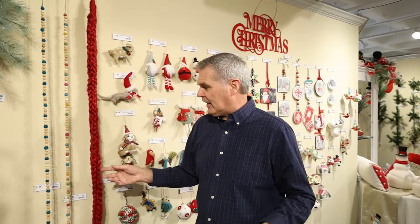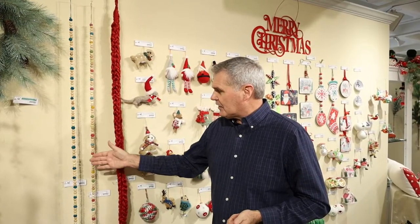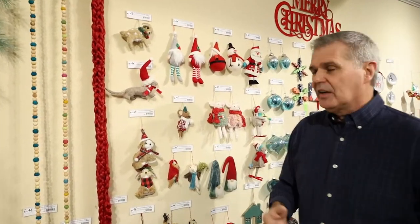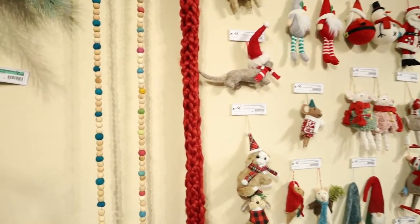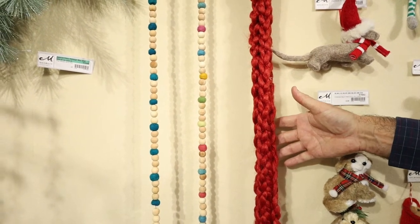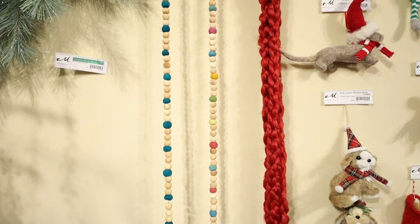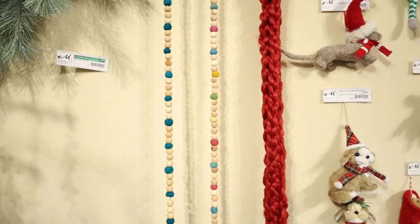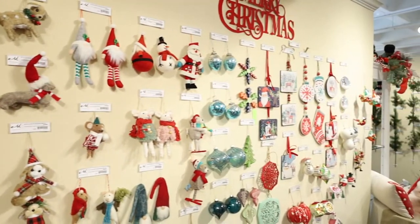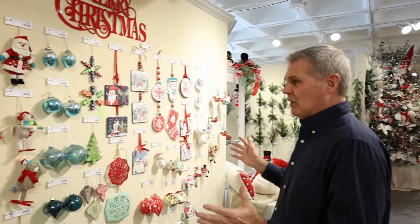There are some new garlands you're going to find in this Fa La La look too. We have beaded garlands — one in just blue with natural wood, another with multiple bead colors bringing the palette alive — and then this fun, hand-woven or knitted, almost snake-effect garland that creates so much line movement in a tree. And you've got to look at so many of our new ornaments.